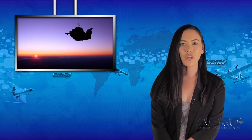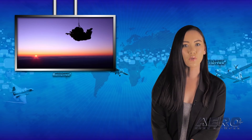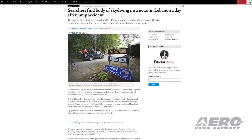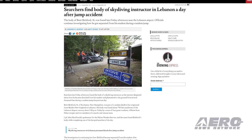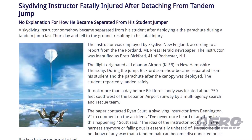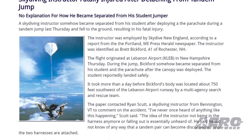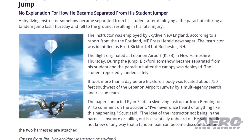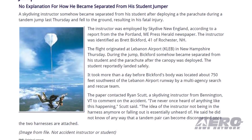A skydiving instructor somehow became separated from his student after deploying the parachute during a tandem jump last Thursday and fell to the ground, resulting in his fatal injury. The instructor was employed by Skydive New England and identified as Brett Bickford, 41, of Rochester, New Hampshire. Bickford somehow became separated from his student and the canopy was deployed. The student reportedly landed safely. It took more than a day before Bickford's body was located.